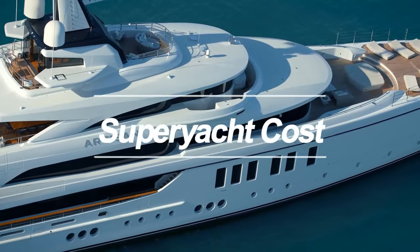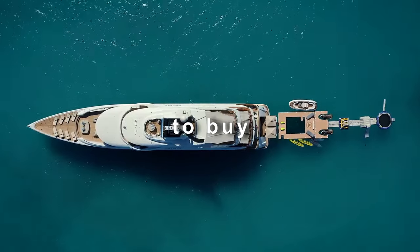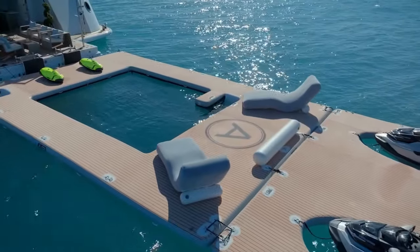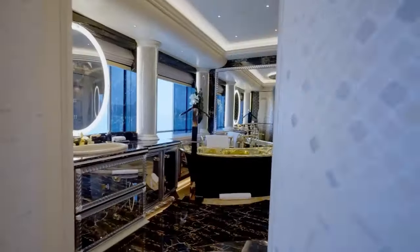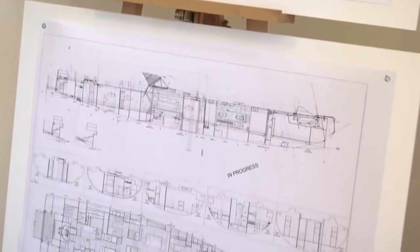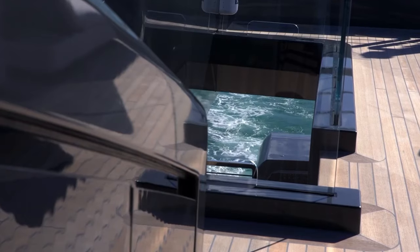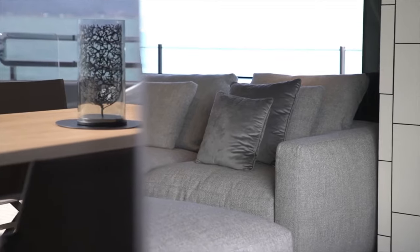Superyachts can cost millions of dollars to buy, with the most luxury vessels costing more than $500 million. A superyacht's price is determined by criteria such as its size, design, materials utilized, and level of luxury. When designing a superyacht, a yacht's design must consider its intended function — such as whether it will be used for racing, cruising, or commercial purposes. The yacht's size, weight, and material must all be carefully evaluated because they will affect its efficiency and reliability.